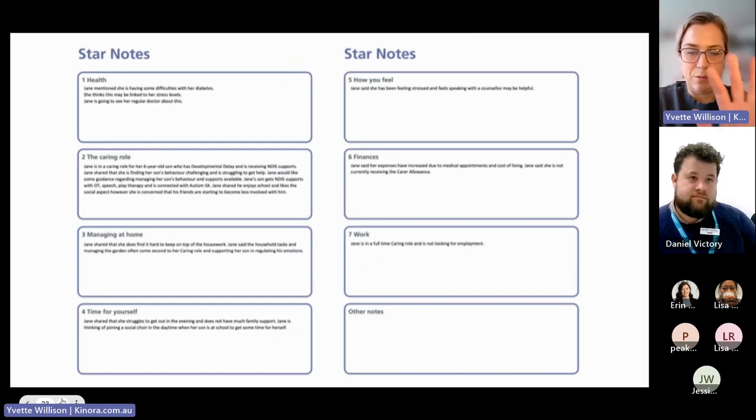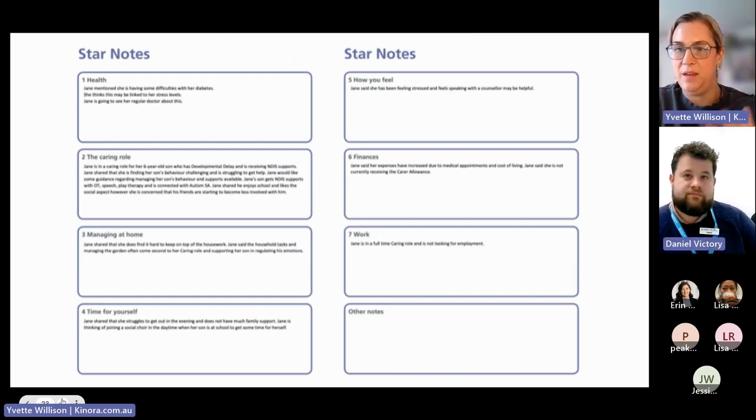The notes section from going through the process is collated by the planner as a reference point. When the carer reads this, it should be reflective of the discussion they had with the planner — what the planner heard them say. If the planner has the notes right, the carer can feel heard: 'Yes, they listened to me, they heard what I said, this is what we talked about, this is what we agreed on.' It's huge — both to reflect on for yourself and to know that the information is correct.